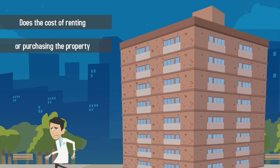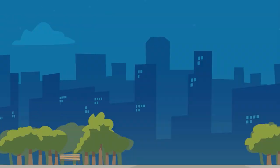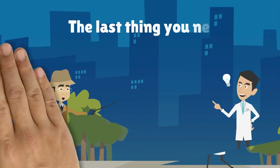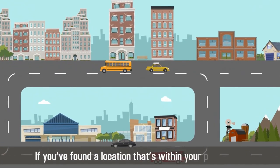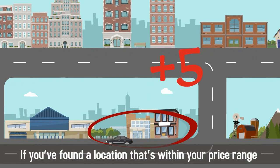Does the cost of renting or purchasing the property fall within your budget? Remember that the last thing you need when starting a new business is to worry about paying the rent. If you've found a location that's within your price range, give yourself 5 points.